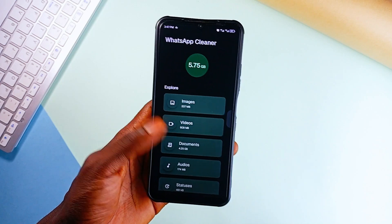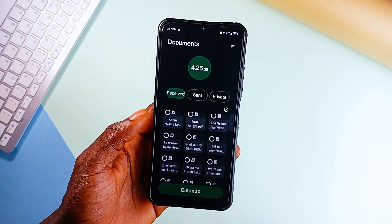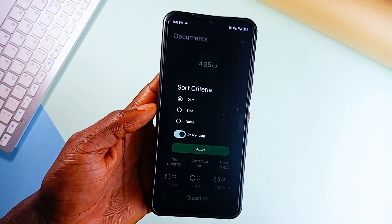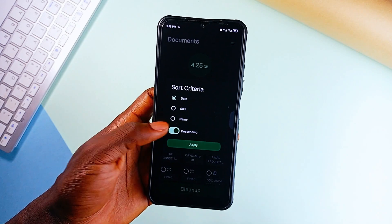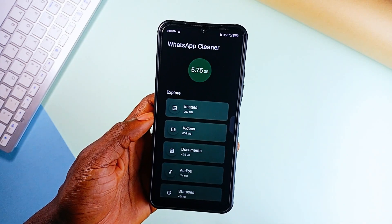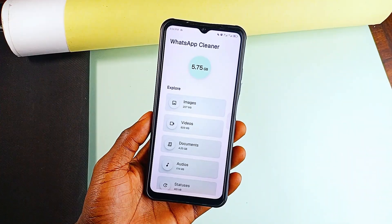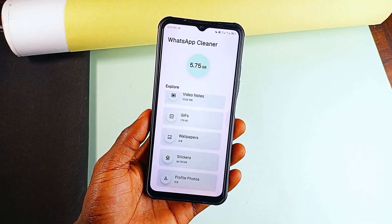With a simple interface that shows you how much storage those WhatsApp files have taken, you can dig into each category, select and delete them. You can also sort them by date so you can hold on to recent ones and delete older files. All sent files on WhatsApp become duplicates of the original, so you are not losing your files when you delete them. It's not affiliated with WhatsApp, but if you want to keep your phone from filling up with useless files, this app is a lifesaver.